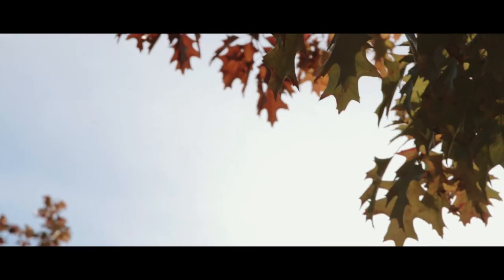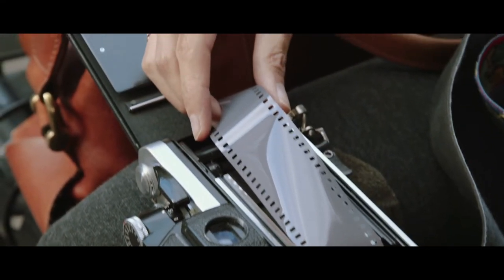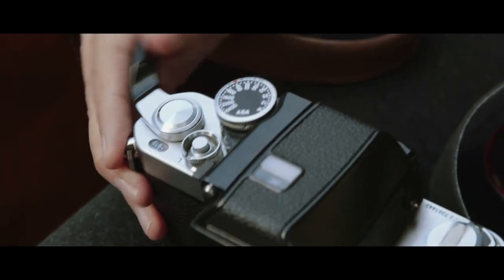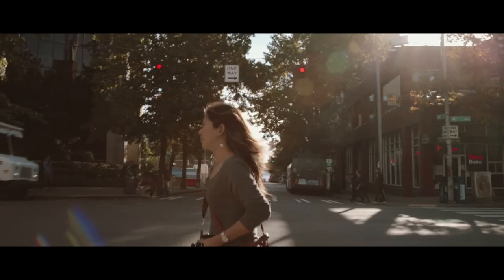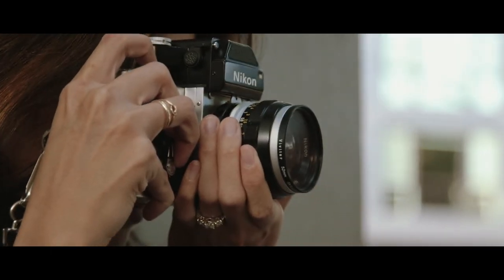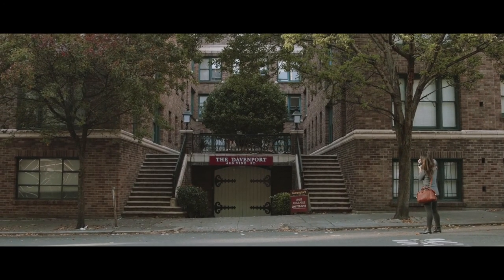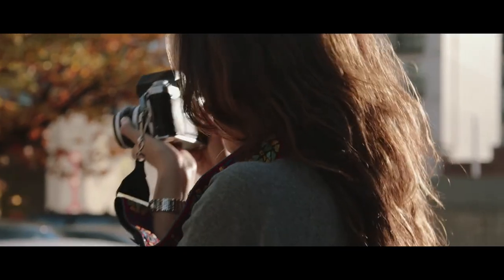I use a 35 millimeter Nikon — it was actually my dad's. The light meter is broken, so I have to use an app on my phone, but I didn't want to do anything to the camera yet since I wanted to leave it as kind of a timepiece from my father. It is original to the early 70s, and when I use it I feel connected through the machine to him.